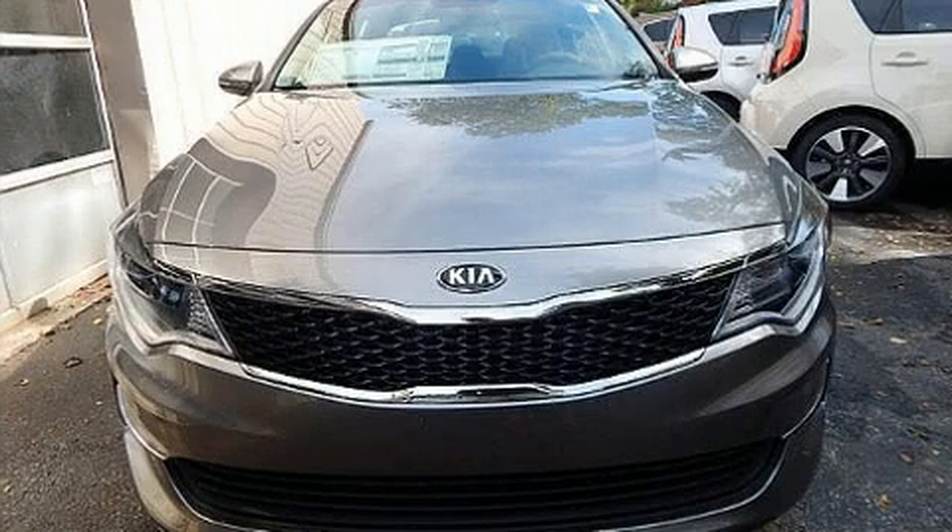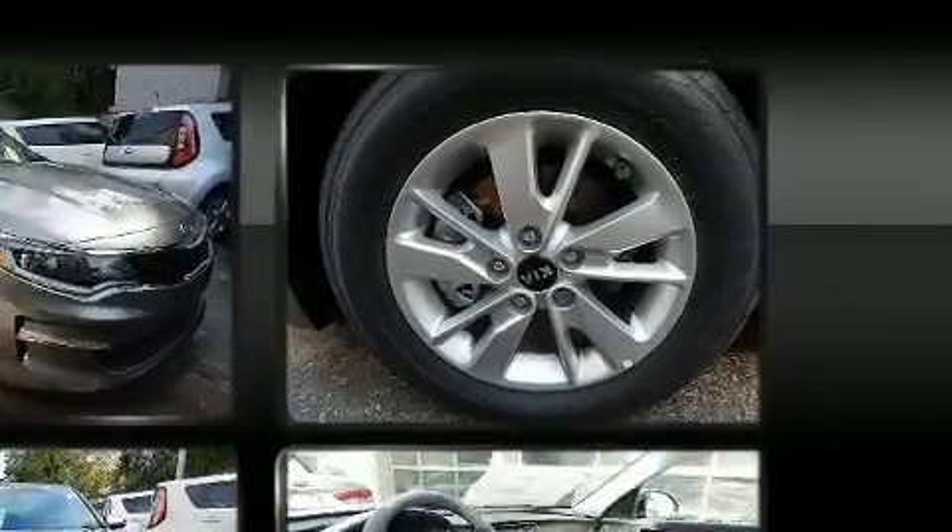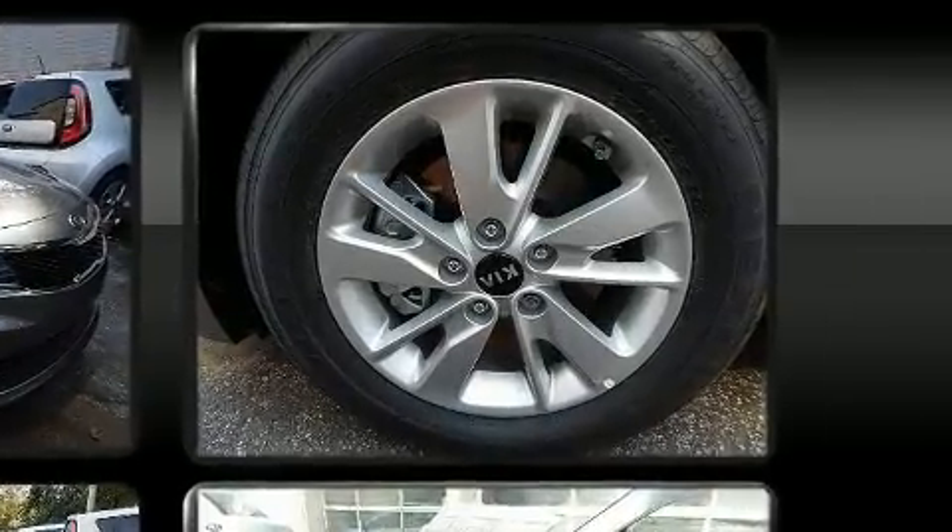Kia paid particular attention to efficiency and practicality with the following features: delay-off headlights, a tachometer, variably intermittent wipers, turn signal indicator mirrors, remote keyless entry, and much more.